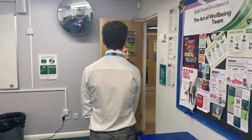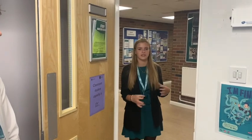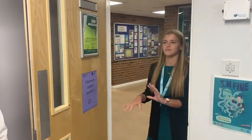The study room is mainly for independent study, so if you want to do group study you have to go somewhere else like the library or the Quad. It's just independent study in here.